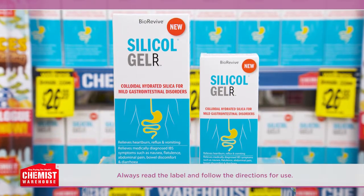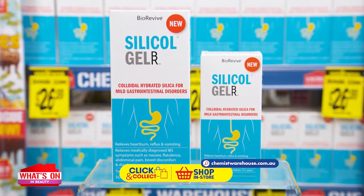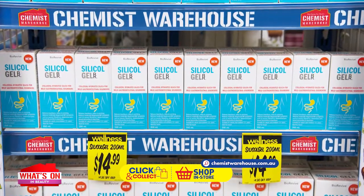For a unique formulation that targets all the common symptoms of medically diagnosed IBS, plus heartburn and reflux, ask for Silicol Gel from Bio Revive — available in 200ml and 500ml from just $14.99 at Chemist Warehouse.